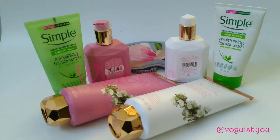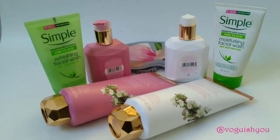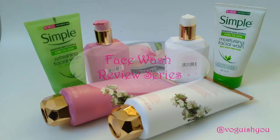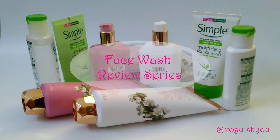Hey everyone, welcome to my channel. I have done a lot of soap reviews on my channel, and oftentimes I am asked which face wash is good for your face. So I am doing a whole series on face washes that are good for normal skin, dry skin, oily skin, combination skin, or if you have acne-prone skin.